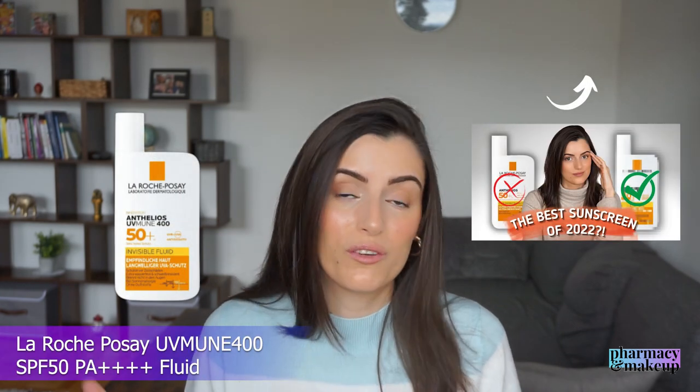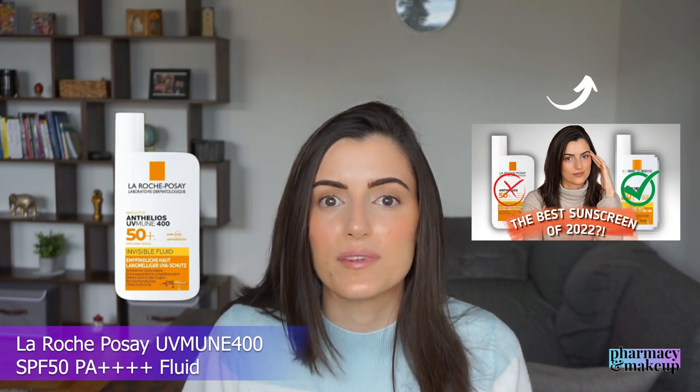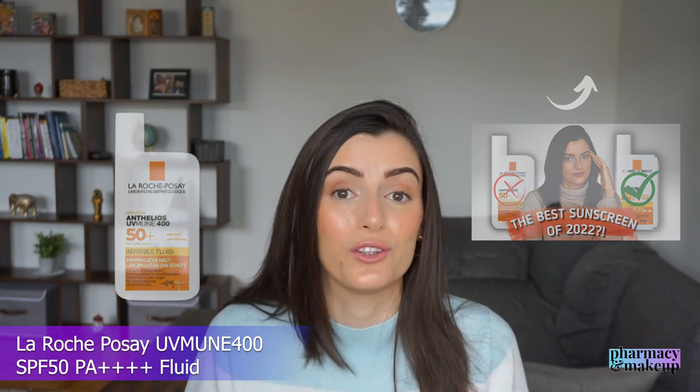This sunscreen has UV filters like Avobenzone, Tinosorb S (Bemotrizinol), Diethylhexyl Butamido Triazone, Ecamsule (Mexoryl XL), and Ensulizole. So in other words, this sunscreen does not have the same UV filters as UVMune 400 by La Roche-Posay, the sunscreen that I previously proclaimed the best sunscreen of 2022. And because of that, I can't proclaim this Garnier sunscreen the best sunscreen of 2023.